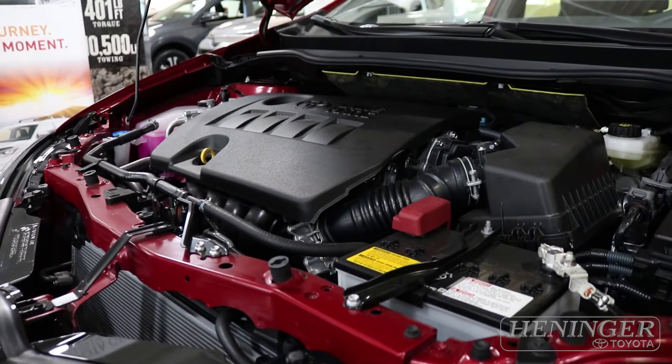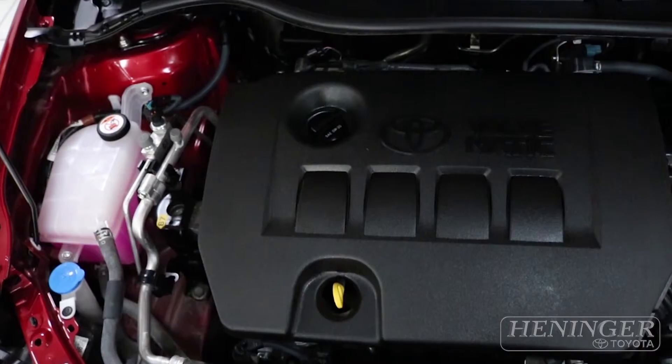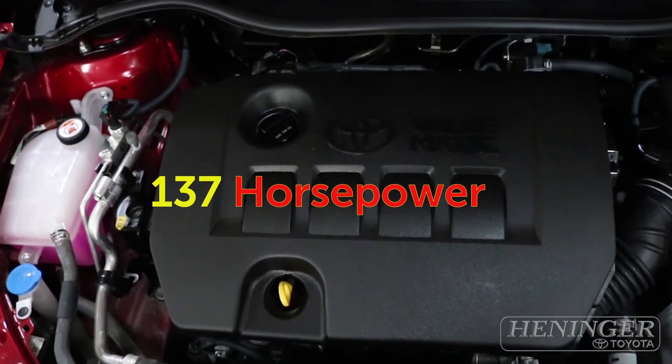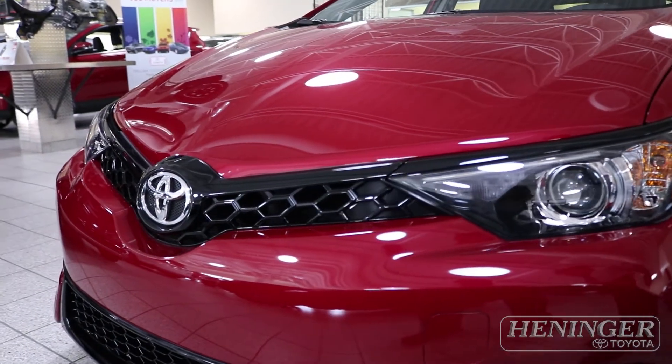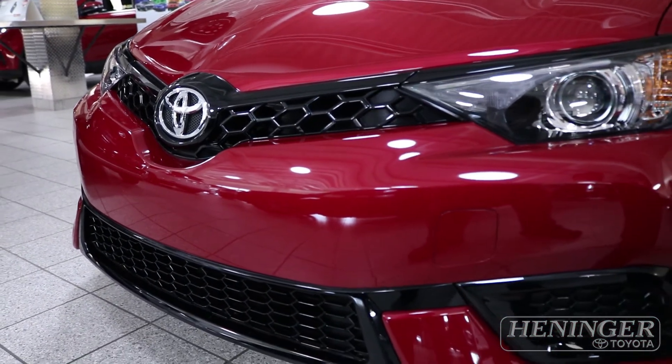This all-new vehicle features a 1.8-liter four-cylinder engine that can output 137 horsepower. The front grille of this vehicle makes it sporty while not reducing any aerodynamic performance.